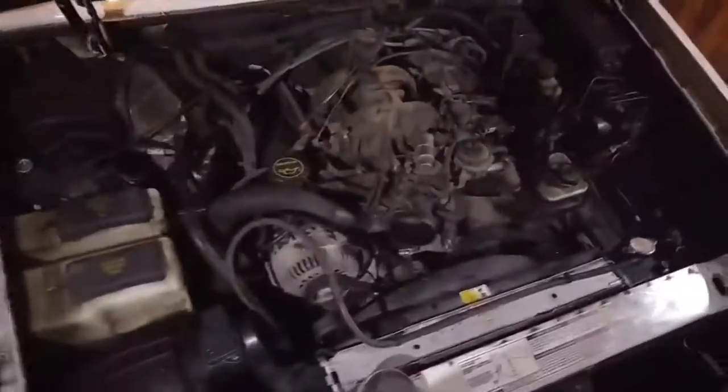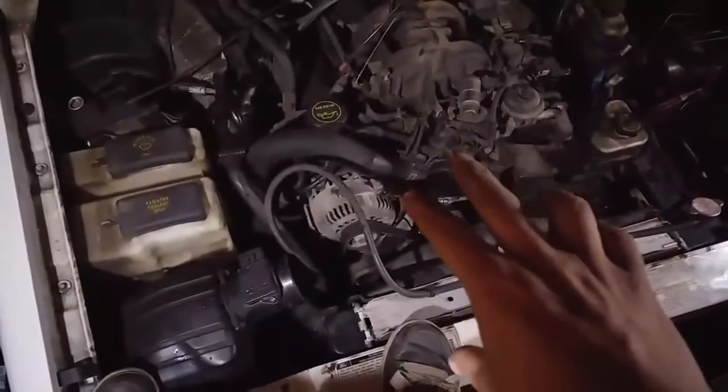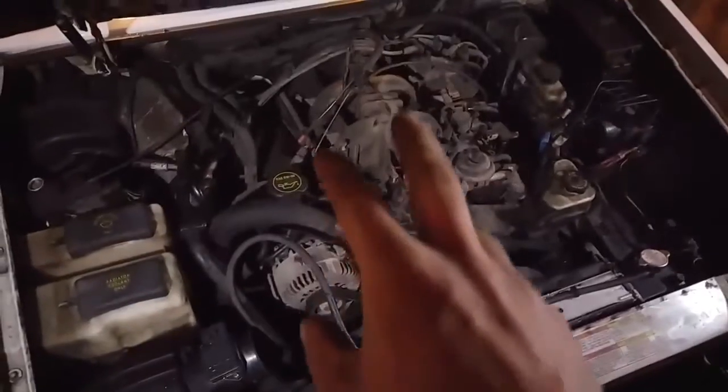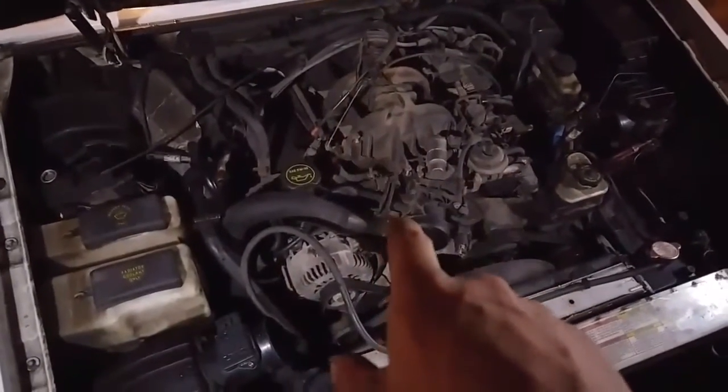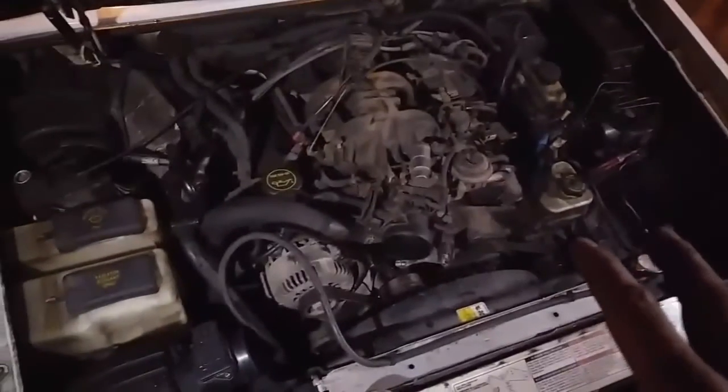Taking this thing apart. Got a stand up in my garage — look how close I am to my desk. I'm literally on his truck. So we started to take it apart; we've removed the intake, throttle cables, and battery. That's pretty much it at the moment.